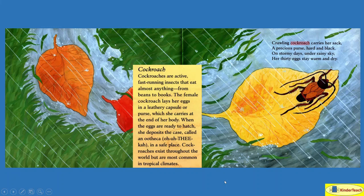Cockroaches are active — which means they do a lot — fast-running insects that eat almost anything from beans to books. The female cockroach lays her eggs in a leathery capsule or purse, which she carries at the end of her body. When the eggs are ready to hatch, she deposits the case, called an ootheca, in a safe place. Cockroaches exist throughout the world but are most common in tropical climates — warm and rainy.